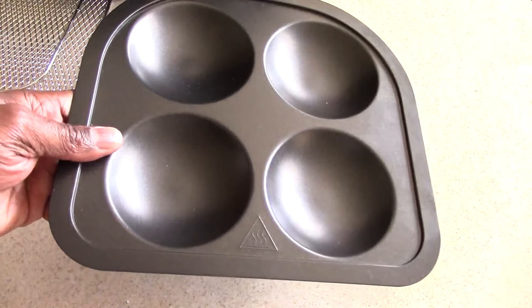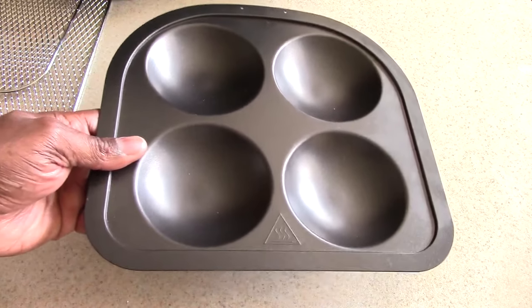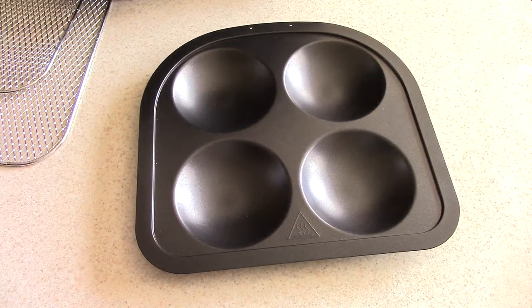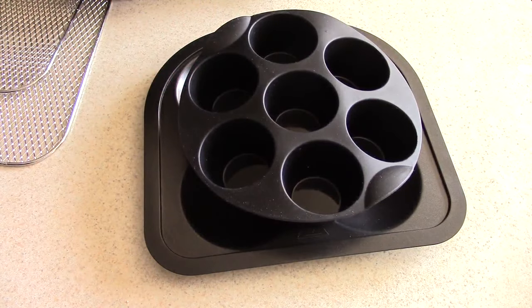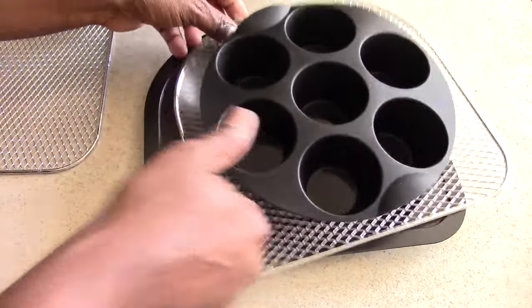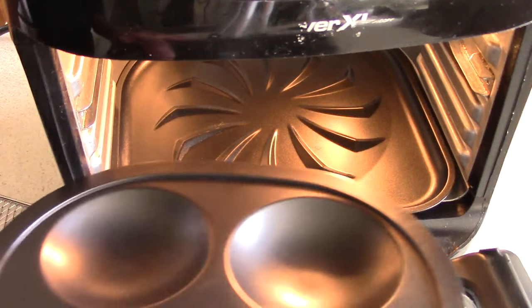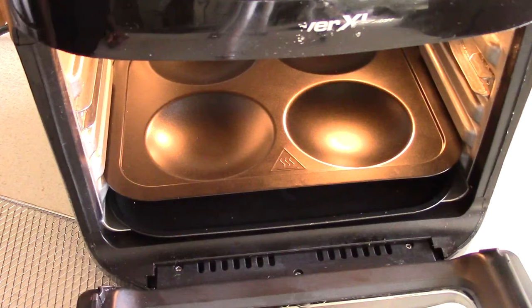Exclusive to QVC and QVC alone — and it's not sold separately, it only comes with the machine — you get this egg and muffin pan. I see a lot of people asking where I got it: it only comes with the QVC machine. There are workarounds, like buying a similar pan and placing it on a rack. But the QVC version is nice because you don't need a rack — it goes in there just perfectly.